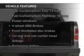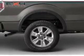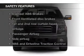The features include an alarm system, split rear seats, privacy glass, power windows, and power steering. Safety was made a priority with these features.